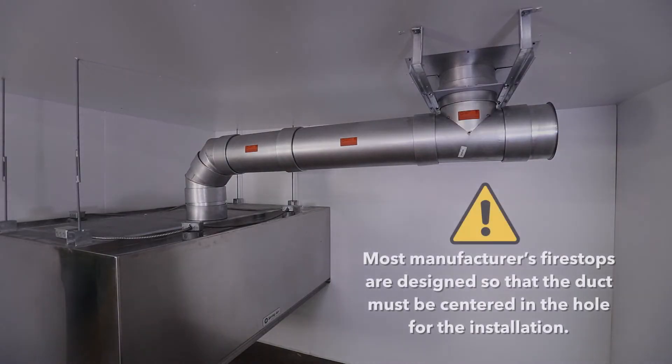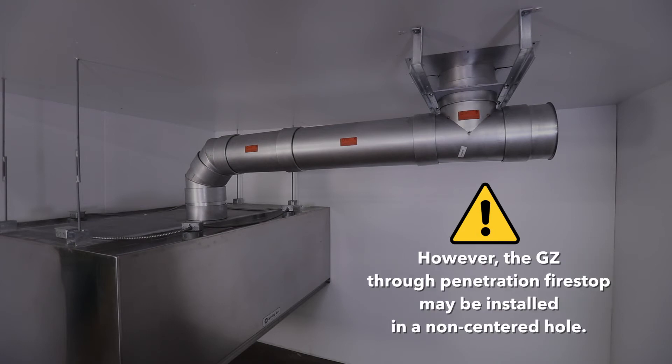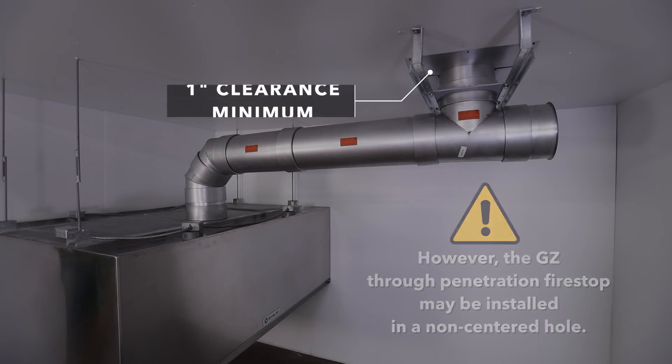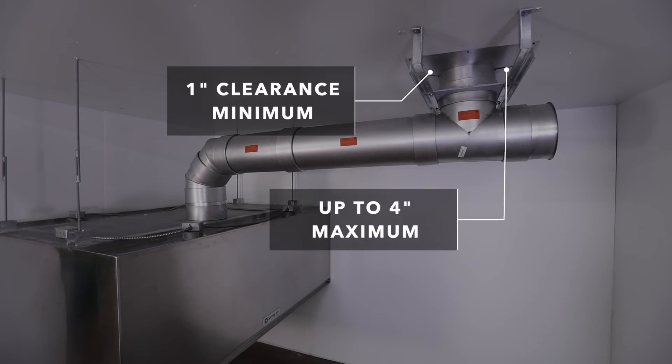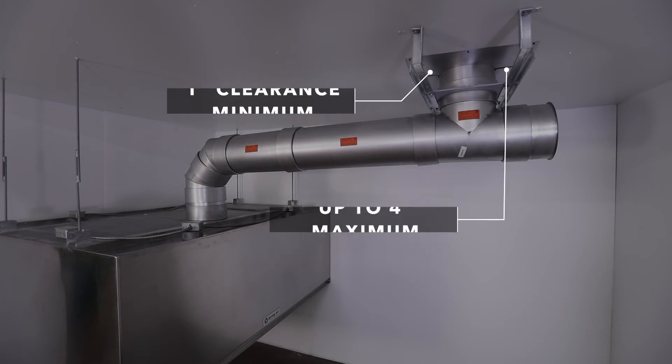Most manufactured fire stops are designed so that the duct must be centered in the hole for installation. However, the GZ through penetration fire stop may be installed in a non-centered hole with clearance as little as one inch on one side and as much as four inches on the other, or anywhere in between.